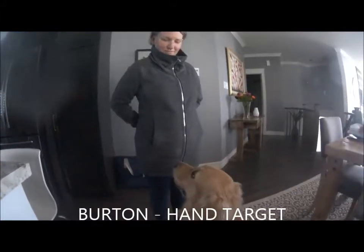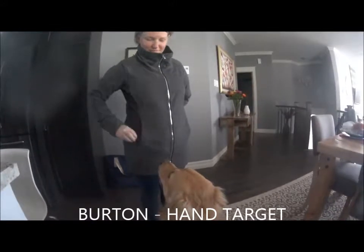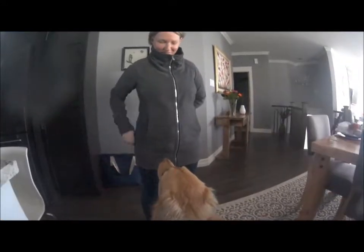Okay, take your hand away. That's good. All right. Click. Work on your timing just a little bit. You're actually clicking when you're reaching into your pocket. Toss a treat and just say get it.